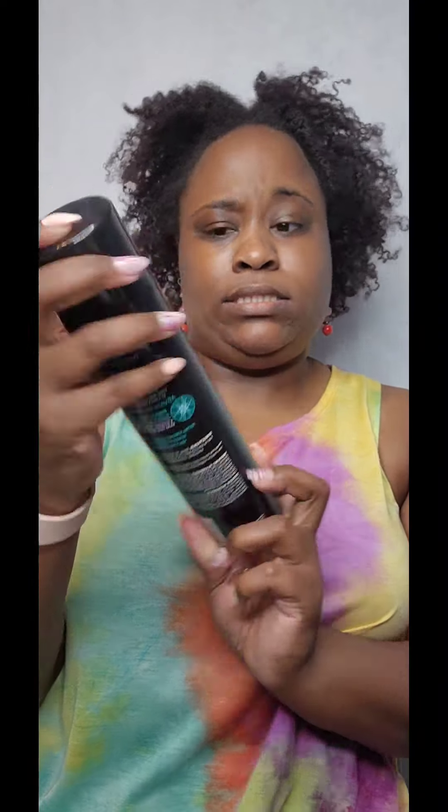Do you guys use any products to hold your curls throughout the summer in this heat? This is a YES — L'Oreal Lock It Weather Control Hairspray for day-long hold. Ladies, add it to your collection. Spray your hair up, it holds your curls throughout the day!